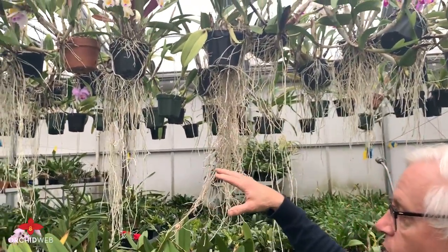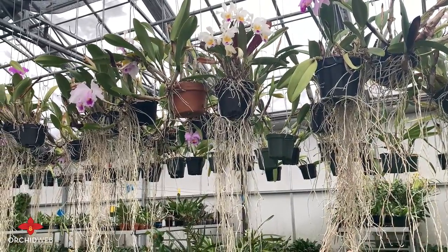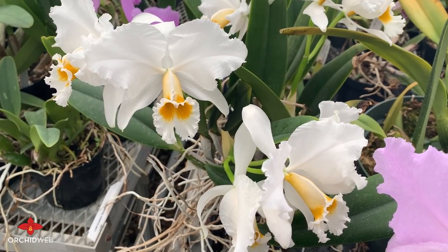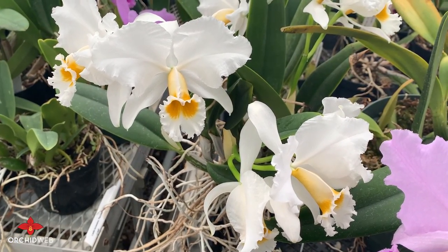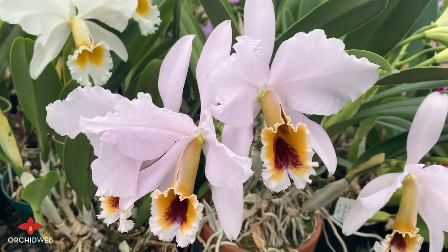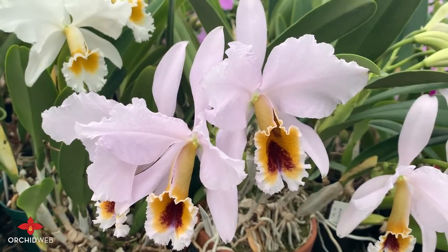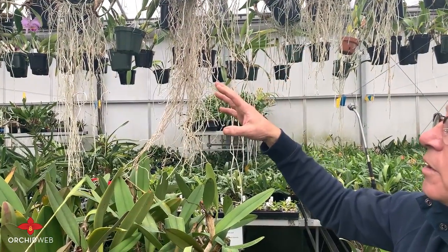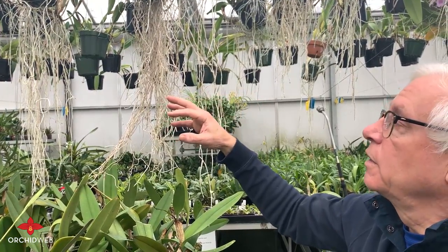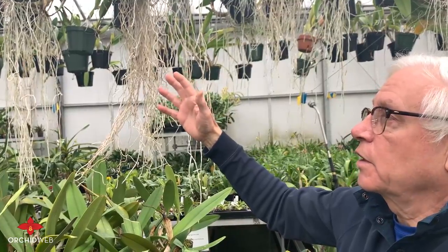The other thing about all these winter blooming cattleyas is they have to go into a shorter daylight period in order to flower. You need to get below 12 hours of light starting about mid-November all the way through end of December or mid-January. They need that shorter period to encourage flowers to come out. If they get artificial light during that period, they will not flower often — they'll abort their flowers or just won't come out — and you'll end up having to wait another year for that cycle to continue.